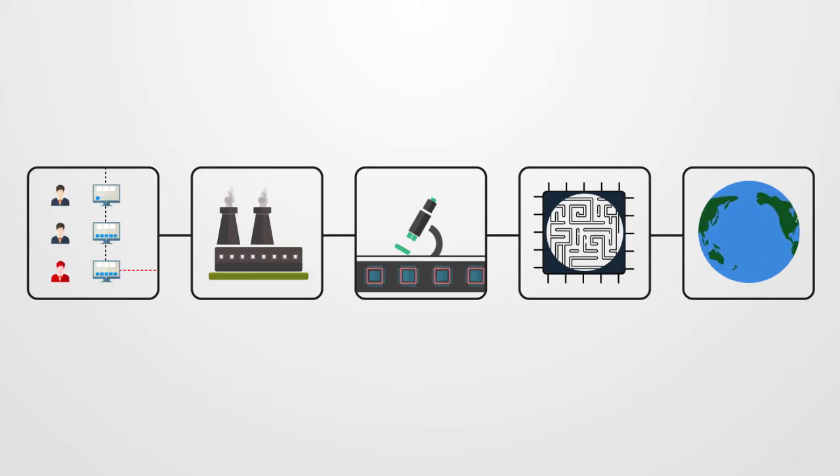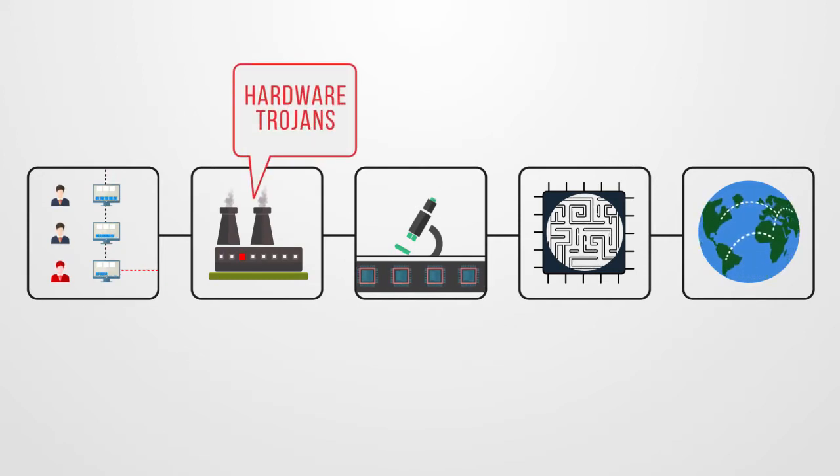A malicious designer or foundry can modify the chip at the hardware level. Such modifications are referred to as hardware Trojans, and are more pernicious than the software viruses that typically affect our computers, because they cannot be patched.